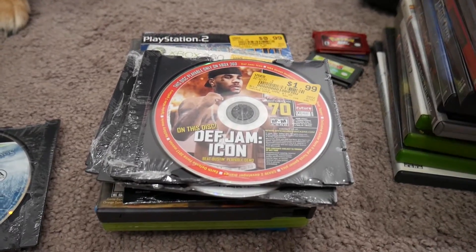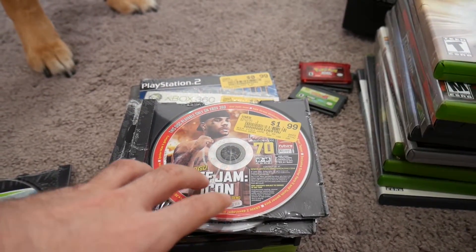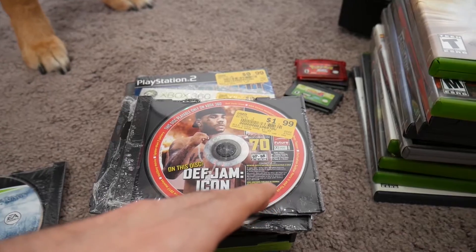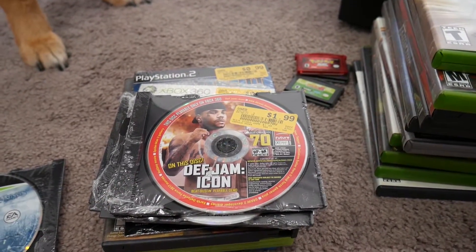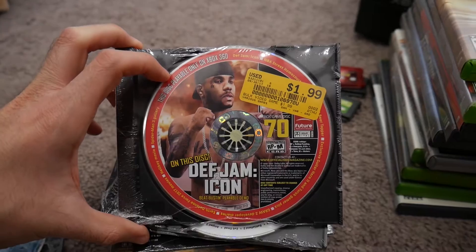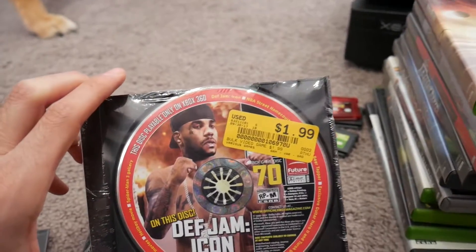I really like collecting demo discs for any system, so I was happy to find some OXM discs — specifically discs I didn't already own. Official Xbox Magazine used to bundle a demo disc with almost every issue of the original run. I stopped subscribing at one point, and when the 360 came out they started doing dual-format discs — compatible with both original Xbox and Xbox 360 — before eventually switching over to 360-only. I never had this one here, which is advertising mainly Def Jam Icon. It's an Xbox 360 demo disc, issue 70, and it's the most expensive one at two dollars.